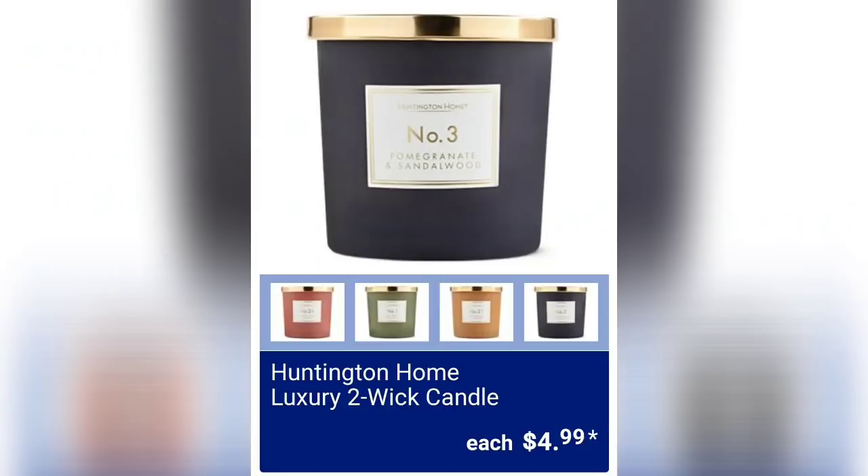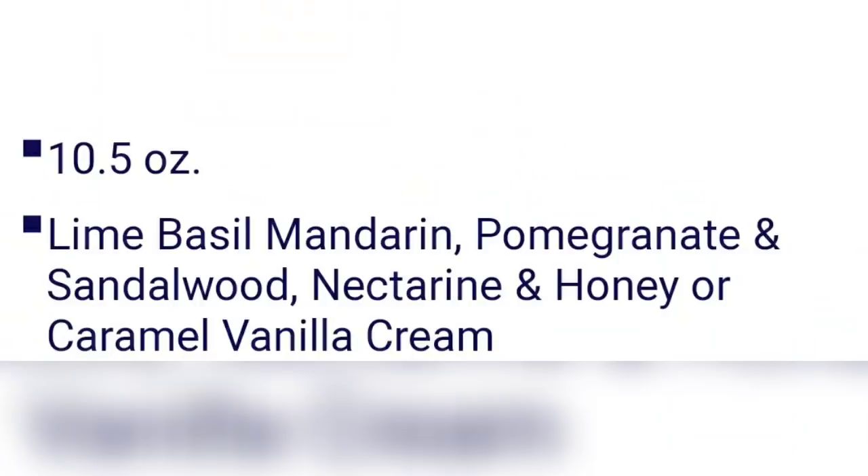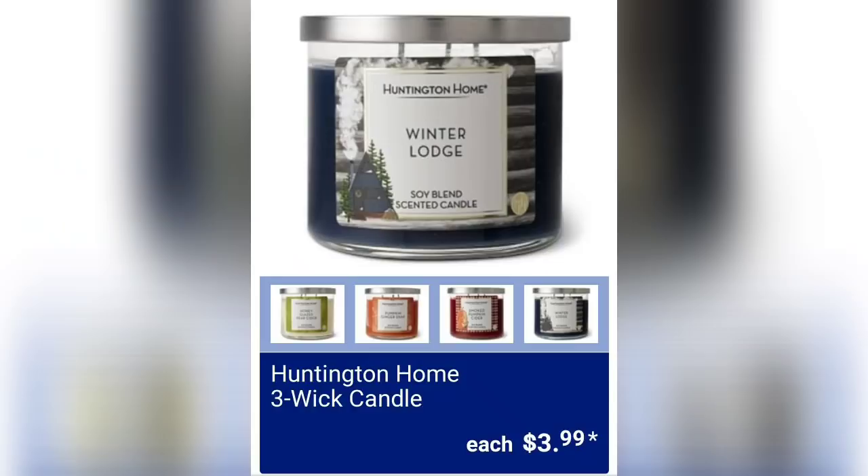We have the Huntington Home luxury two-wick candles — I showed you a preview of these on Sunday. They're $4.99 and look super elegant. They're 10.5 ounces, with scents including lime basil mandarin, pomegranate and sandalwood, nectarine and honey, and caramel vanilla cream. The Huntington Home three-wick candles I previewed on Sunday are $3.99 — a super popular candle that sells really well every time they release new ones.